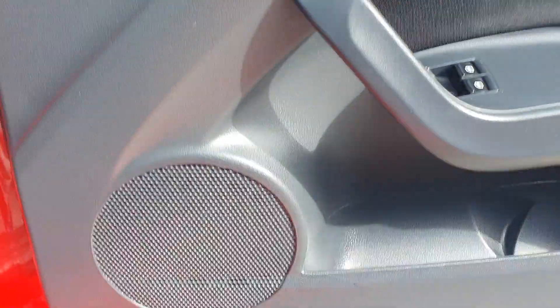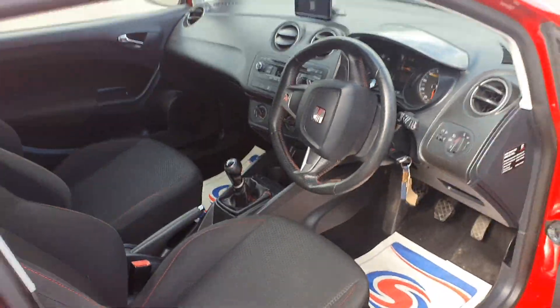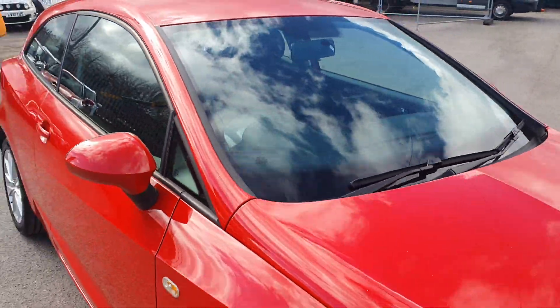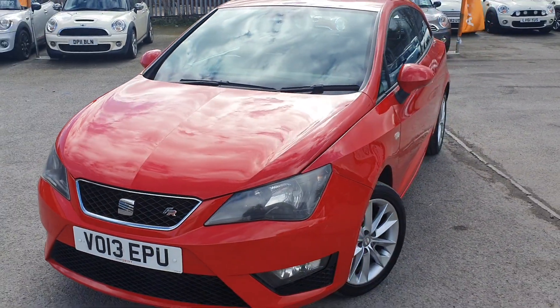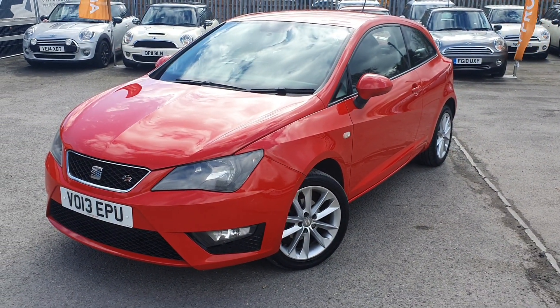It has been really, really well kept. If you are interested in this car or would like any more information, or to arrange a viewing and test drive, please give us a call today. Thank you.